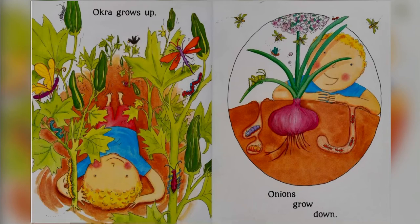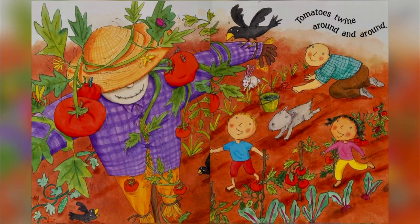Okra grows up and onions grow down. Oh, I didn't know that. Yeah. Tomatoes twine around and around.